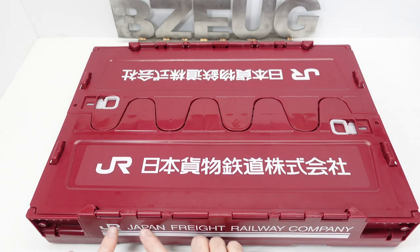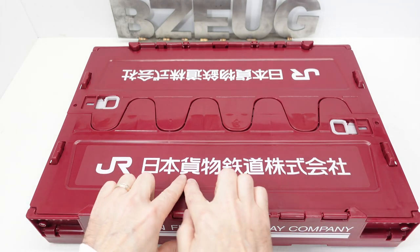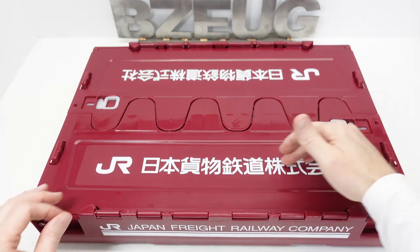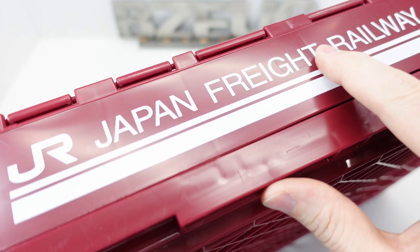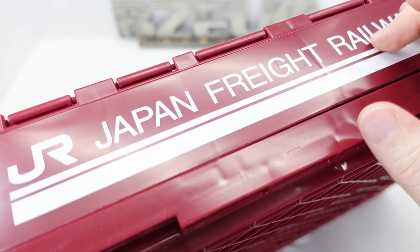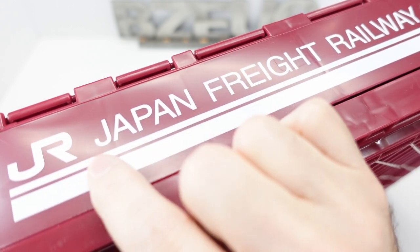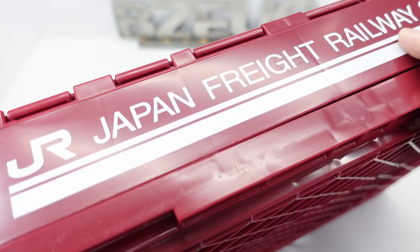These are not raised or embossed letters — this is obviously printed on here with some sort of ink. This is not a vinyl sticker; it almost looks and feels like it, but it's not. This is actually ink that's been applied to the surface.